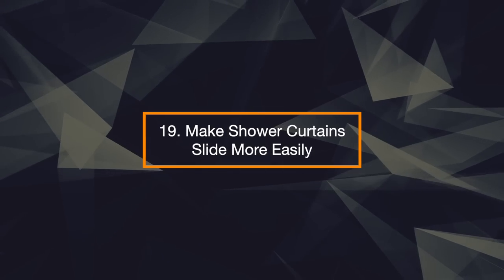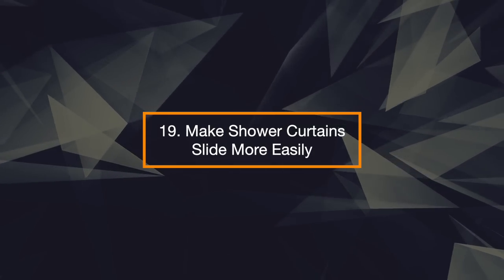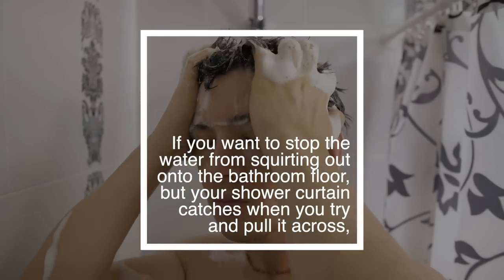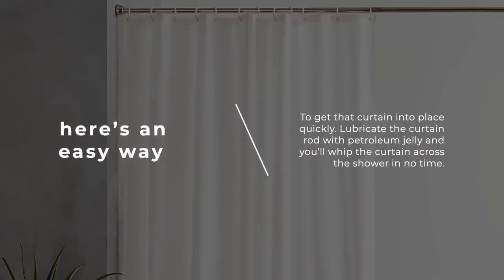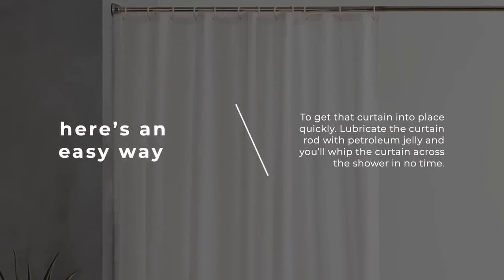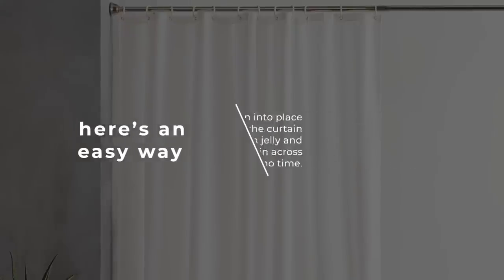19. Make Shower Curtain Slide More Easily. If you want to stop the water from squirting out onto the bathroom floor but your shower curtain catches when you try to pull it across, here's an easy way to get that curtain into place quickly. Lubricate the curtain rod with petroleum jelly, and you'll whip the curtain across the shower in no time.